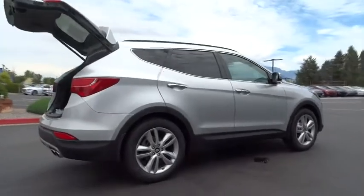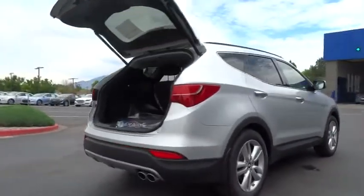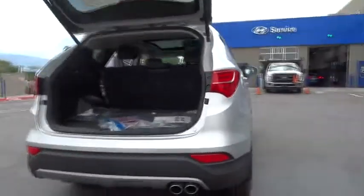Power liftgate. Stability control. Anti-lock braking system. Traction control. Steering wheel audio controls. Power passenger seat.